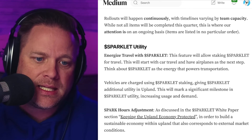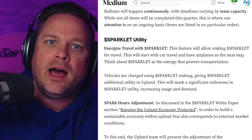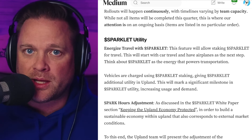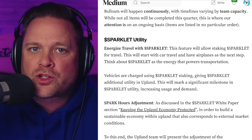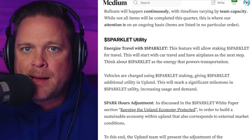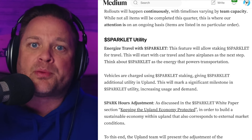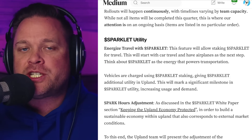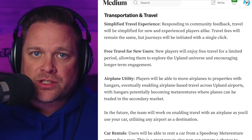The first category in this roadmap is sparklet utility. The key item is traveling with sparklet — your car will require sparklet in order to travel. It brings more utility to sparklet and makes traveling much more in-depth, sophisticated, and mature. It'll start with cars and then apply to airplanes and any other vehicle travel that comes in the future. Sparklet is the energy that will power your transportation.